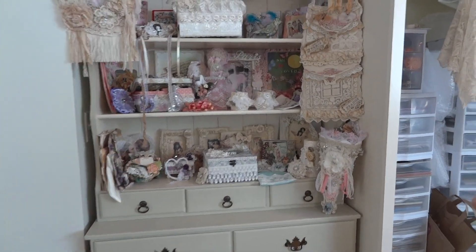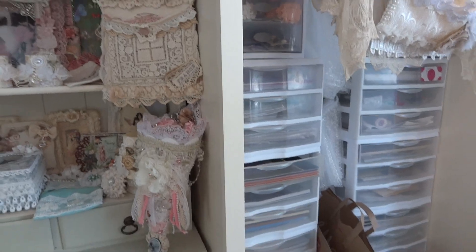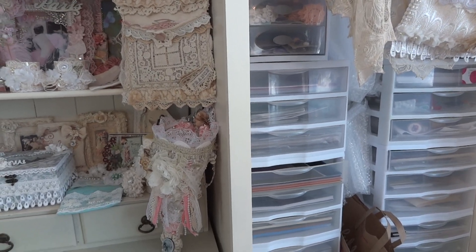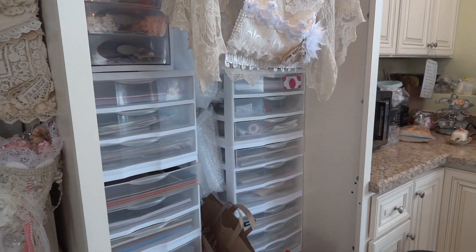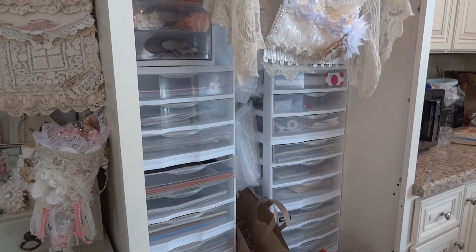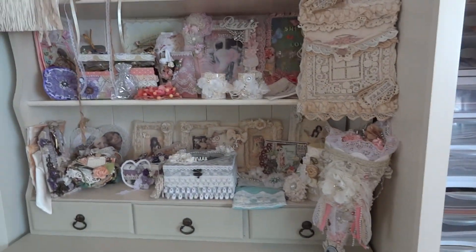It fit perfectly in this little alcove between this pillar here and this right here. Over here is where all my papers are, and that's where a refrigerator would go if you wanted to put one in this room. But the refrigerator is right outside my door in the garage because I just need that room desperately.